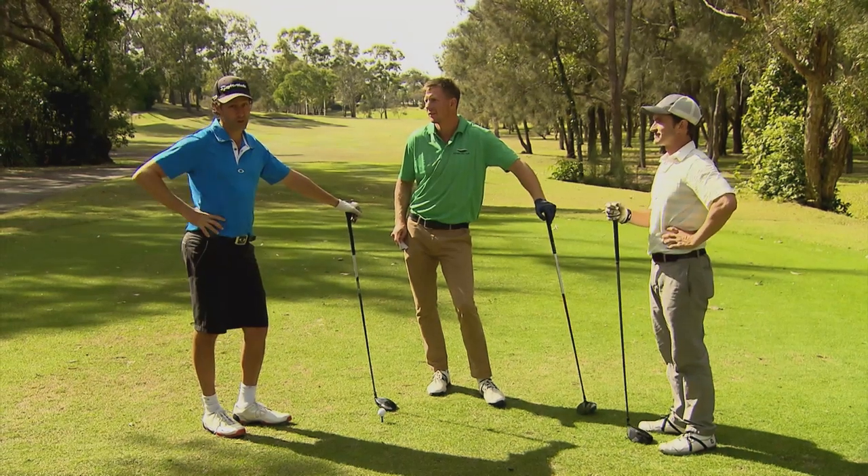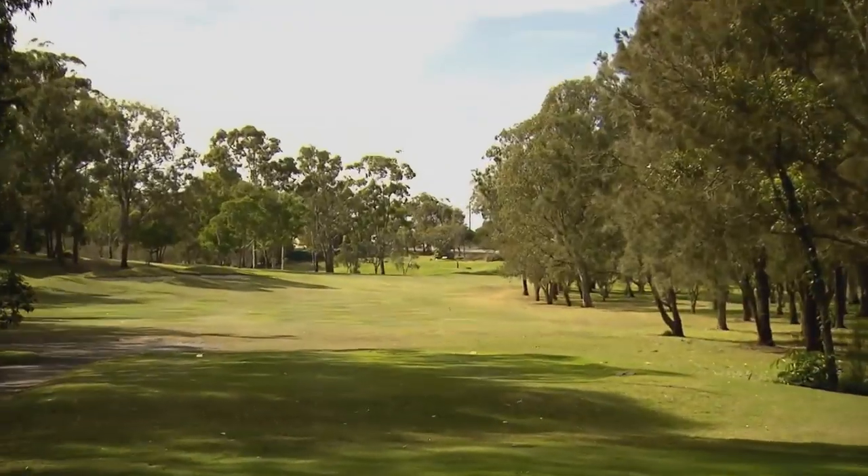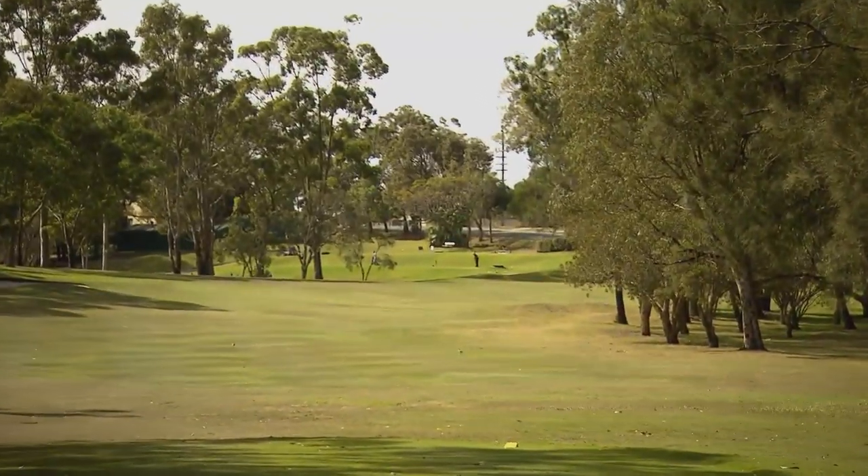The 18th. It's a 345 metre par 4 — it's a beauty. Dog legs round to the right. You've got big bunkers on the left and heaps of bunkers at the green.